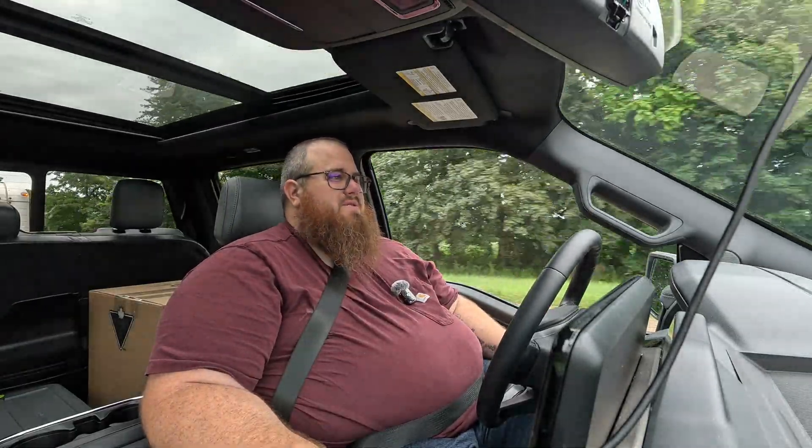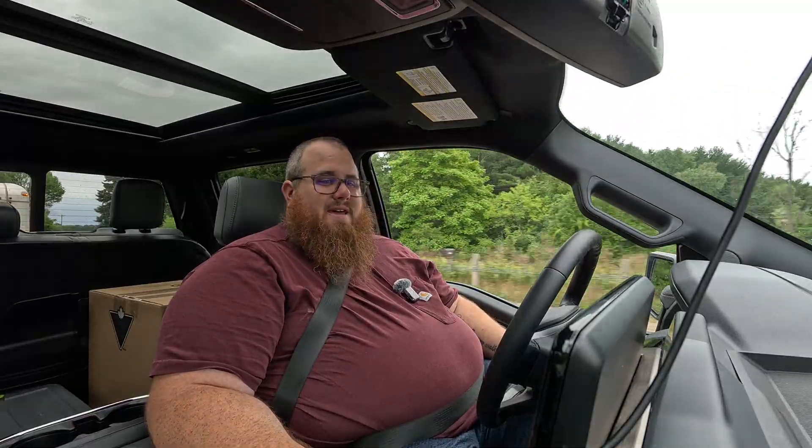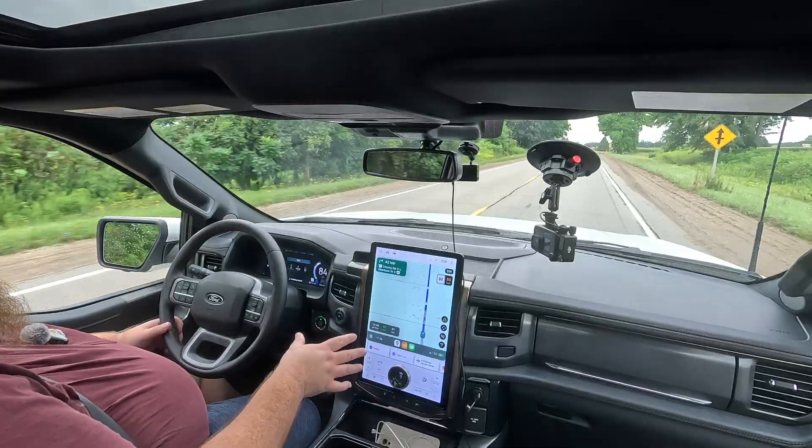Compared to the 2024 that I drove, the base MSRP hasn't changed — it's the same starting price for 2025. Our as-tested price is just a little different with a couple different options. At $102,000 it's a little pricey, but you've got pretty much everything that you need.